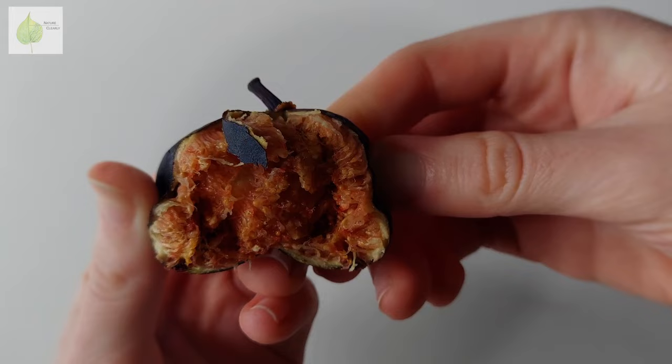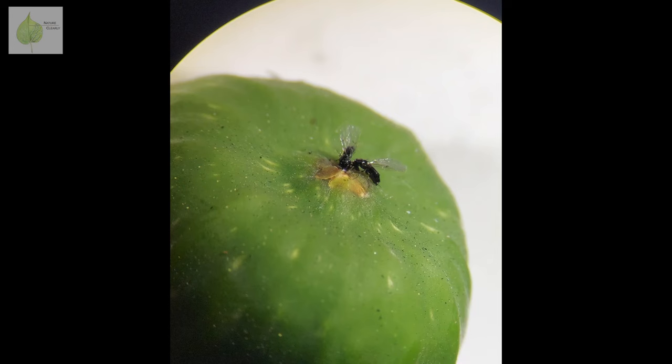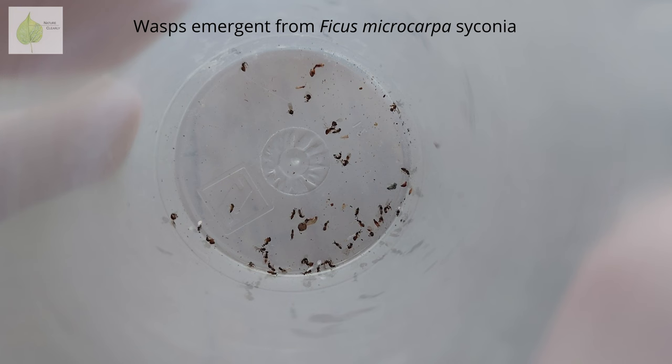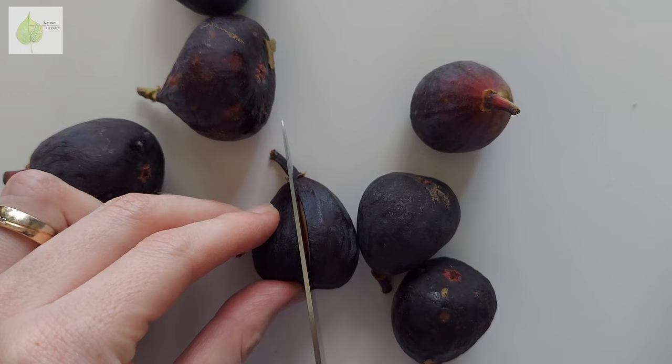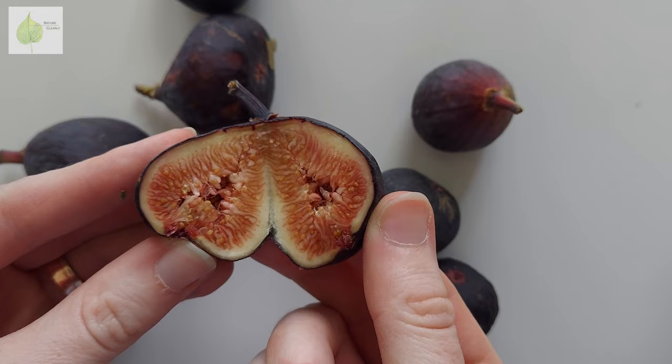And now on to the burning question: can you actually find wasps in figs? Well, I did — as you can see in my photos. I found both male and female wasps inside some unripe figs of Ficus microcarpa. I also witnessed wasps getting into the syconia of Ficus carica, which is the common fig we eat. However, by the time the fig is ripe, all the wasps have already left the syconium, and the bodies of those that died inside have been digested by a special enzyme called ficin. On top of that, commercially grown figs you'd get in a store are often bred to self-pollinate, so no wasps are needed for the fruit to form.